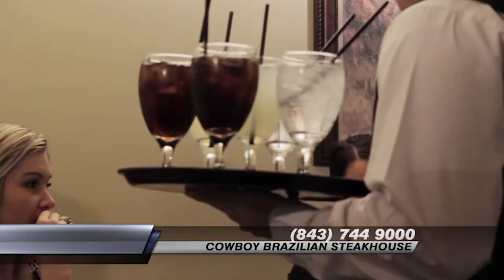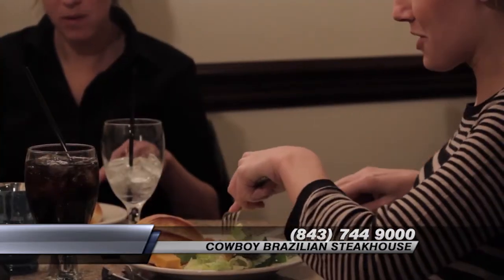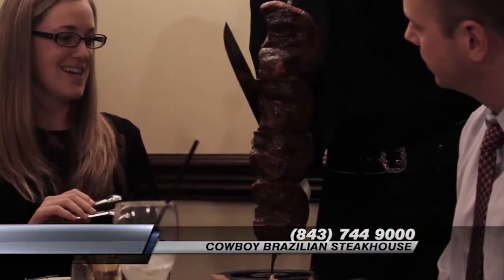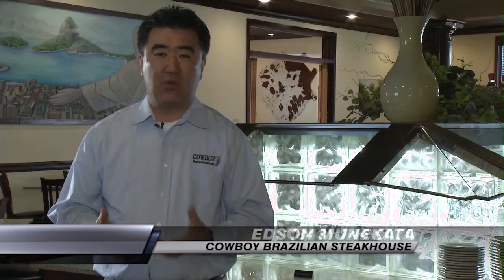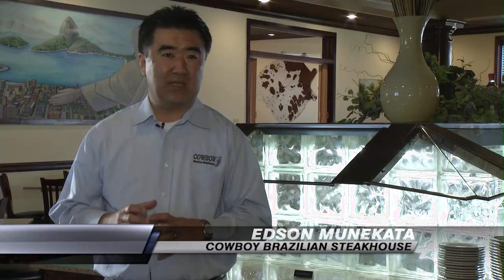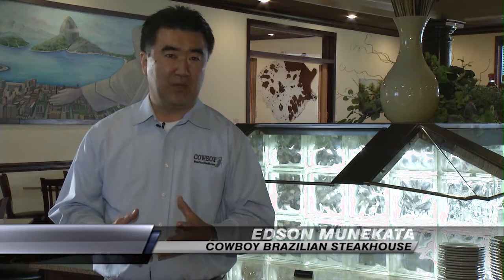As for the meats, we place red and green coasters at every seat. Once you flip that coaster to green, our gauchos will come around tableside and you'll see 16 different kinds of beef, chicken, pork, and lamb. When you flip your coaster back to red — to take a break or when you're done — our gauchos stop coming around.